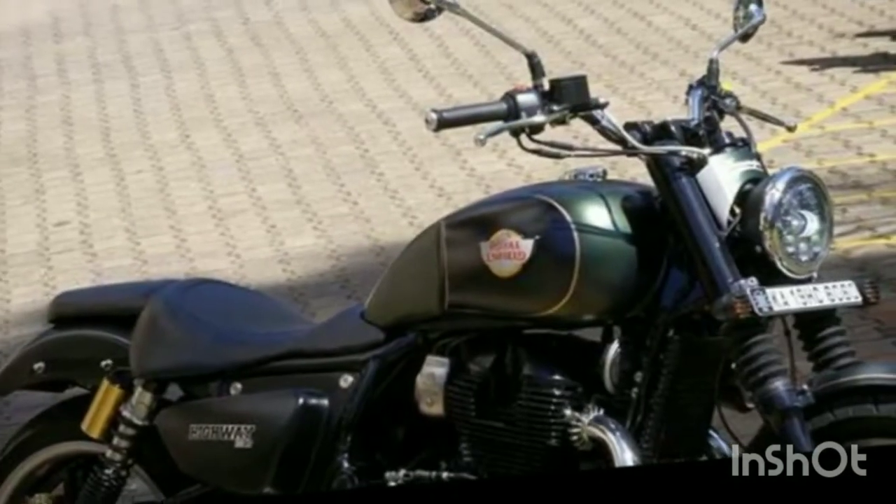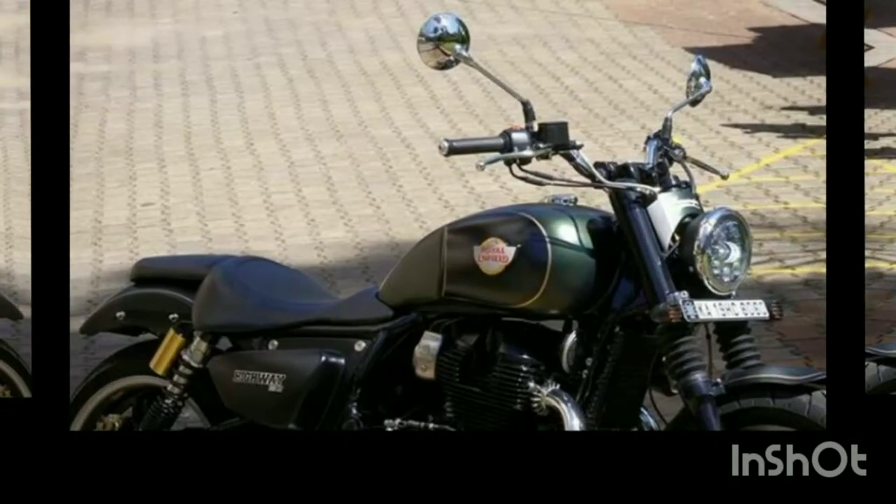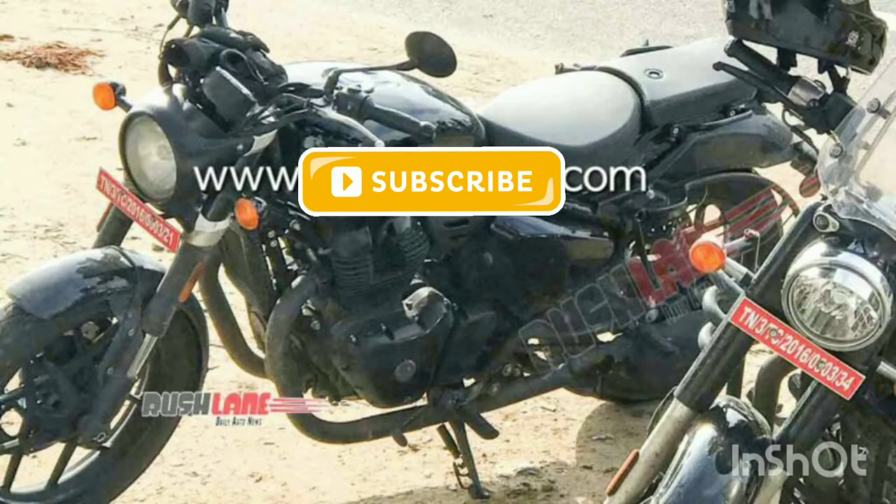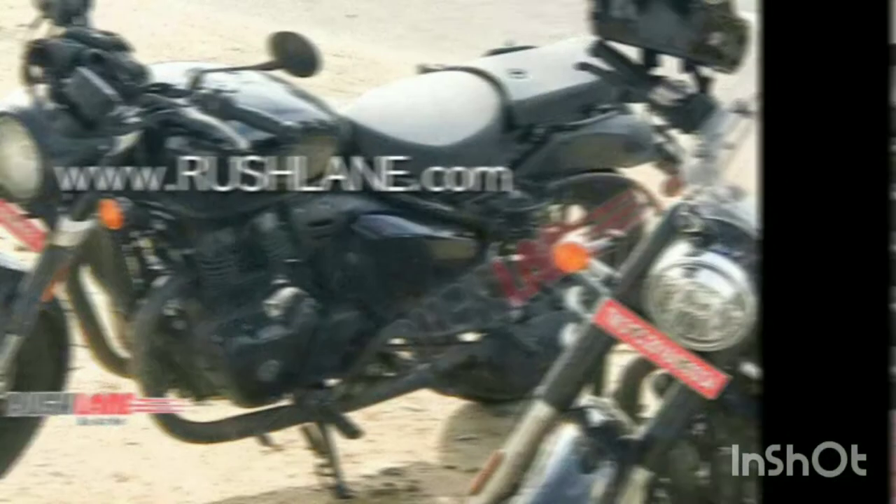We are going to look at the Royal Enfield Cruiser 650 category. The Interceptor and Continental GT already launched in 650cc, but now we are going to launch the cruiser model in 650cc.